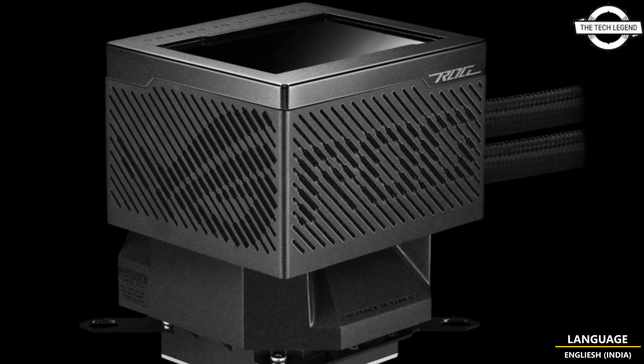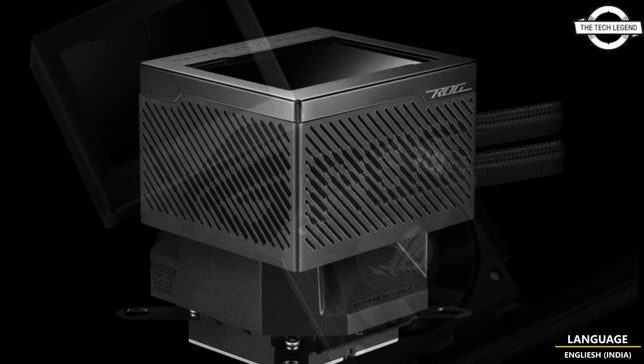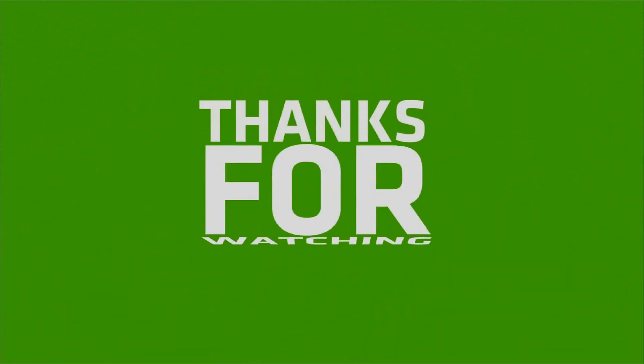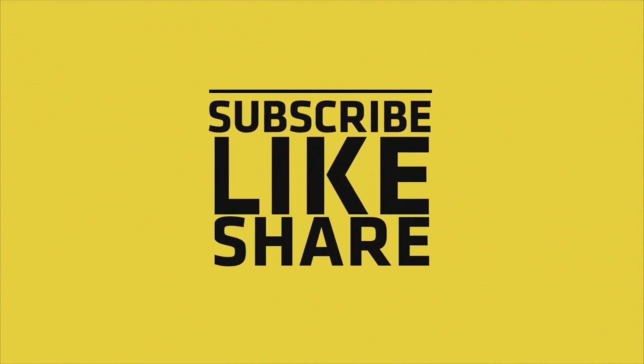If you liked my video, please do like, share and comment, and don't forget to subscribe to my channel and press the bell icon. So glad to see you guys.